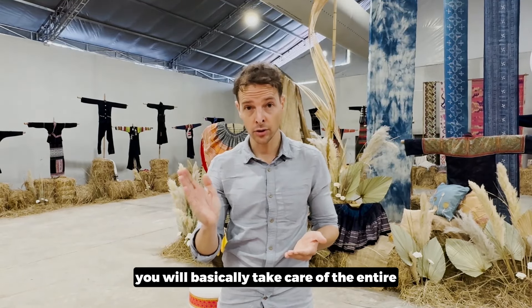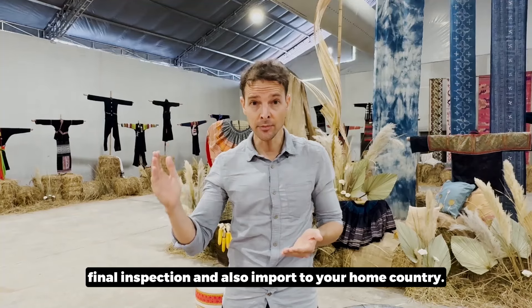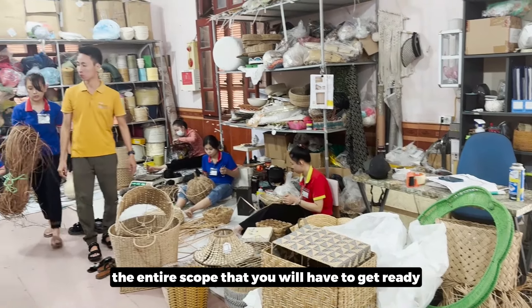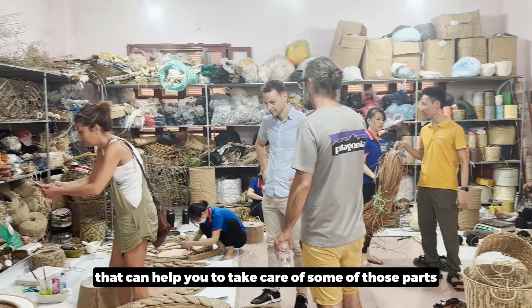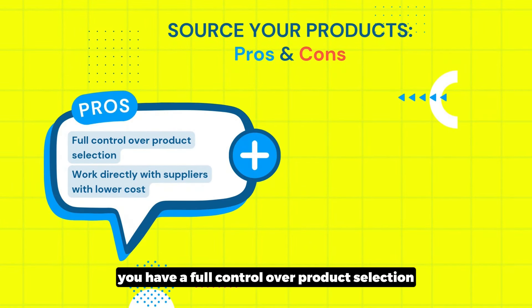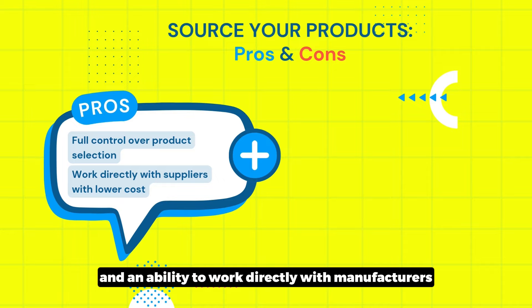The cons are that you will need to take care of the entire sourcing, quality control, final inspection, and importing to your home country. Either you can do it yourself or have a partner help you with parts of the process. With this option, you have full control over product selection and customization, and the ability to work directly with manufacturers for lower costs.